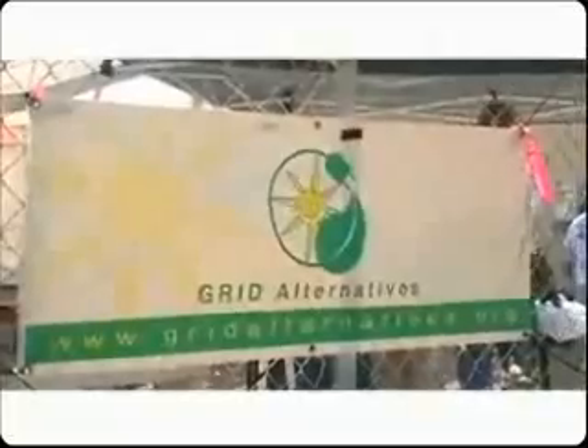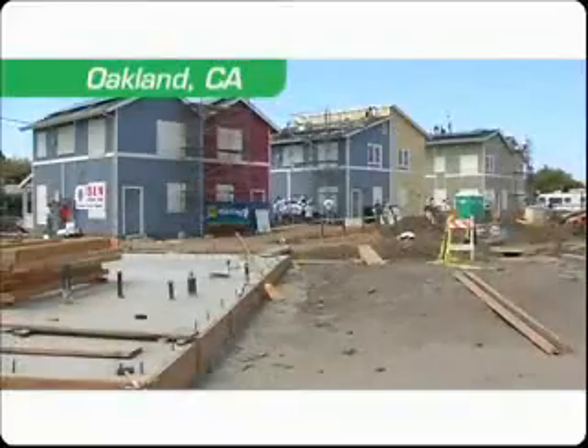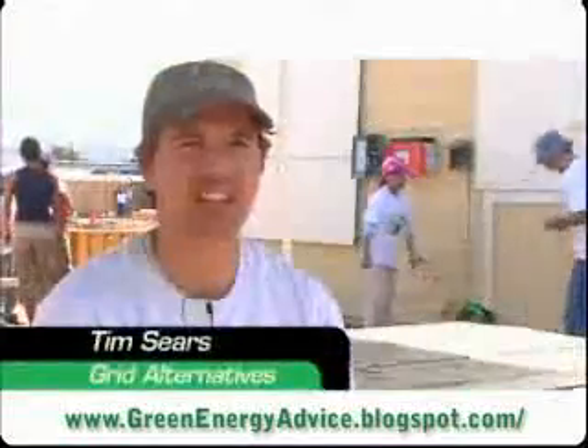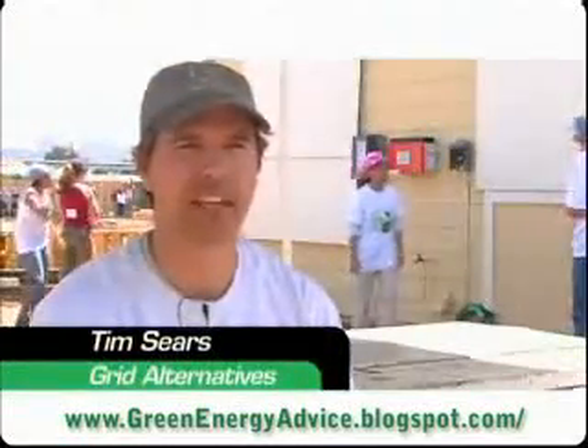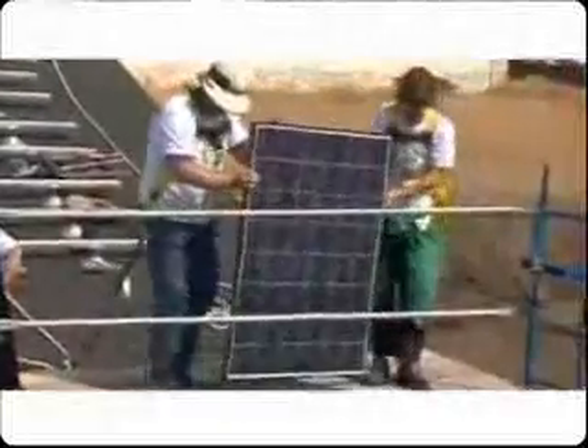This is our first annual solar-thon, so we are installing six solar electric systems on the homes behind me. This installation is a partnership with Habitat for Humanity East Bay, who's building the homes that we're working on, and they're purchasing all the equipment with funding from PG&E, the local utility. So all of these systems are going to be provided to the homeowners free of charge.